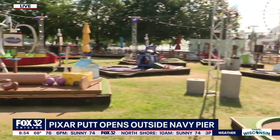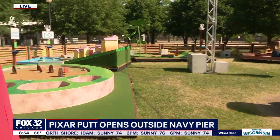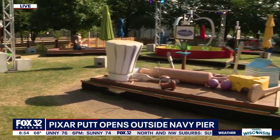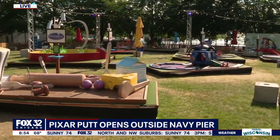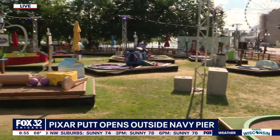They're all fantastic, but you get a kind of a taste for all those movies here at Pixar Putt. It's a challenging 18-hole mini golf course here just outside of Navy Pier. And here to tell us more about it is Rachel Campbell. Thanks for joining us this morning. Do you have a favorite hole here? Definitely Monsters, Inc. No question.